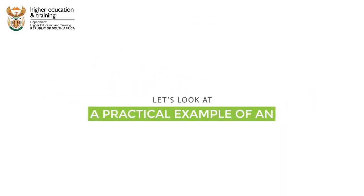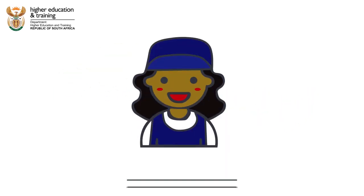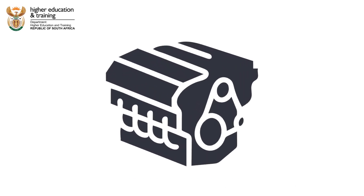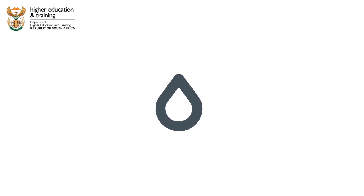Let's look at a practical example of an employee's responsibilities. Janet works as a vehicle mechanic, and today she must drain oil from an engine. As she is doing this task, some spillage occurs.